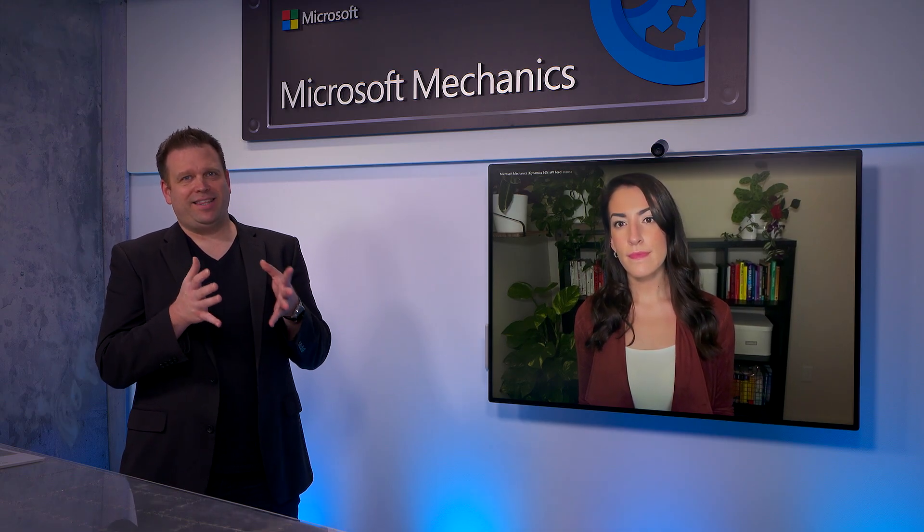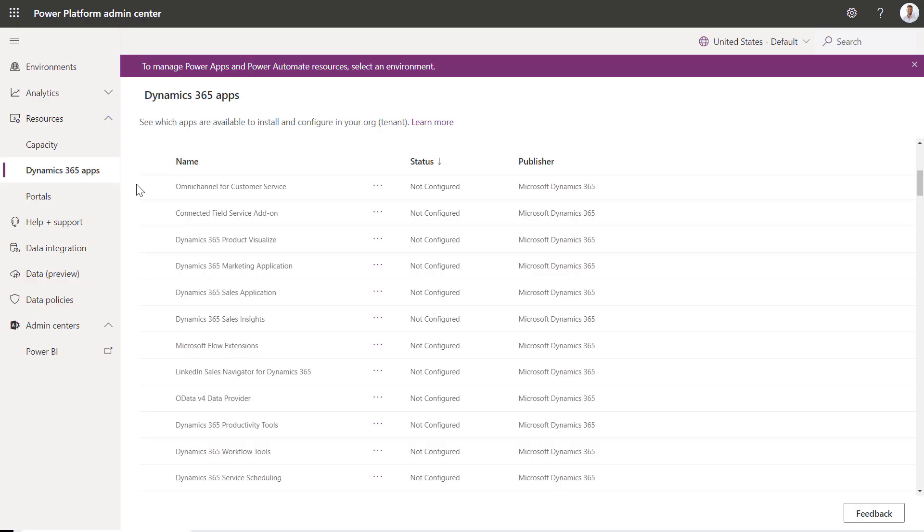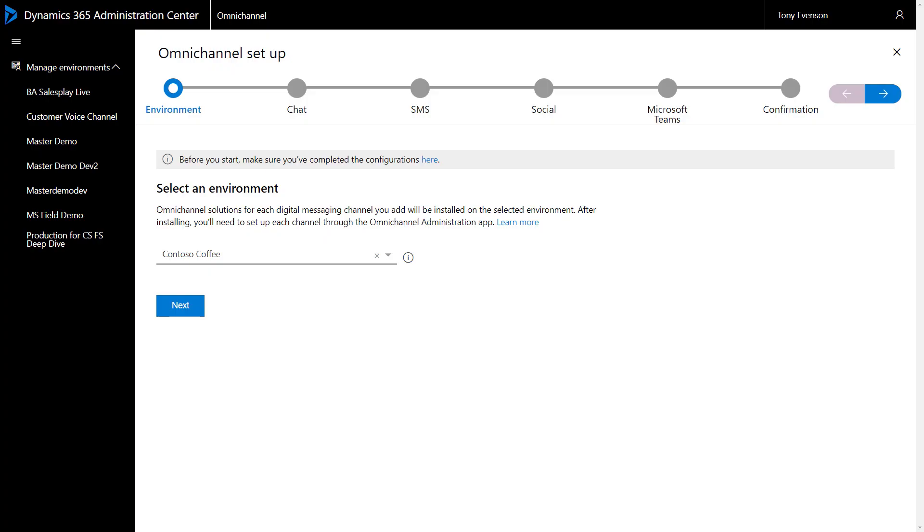This all looks pretty awesome — but what does it take to set the experience up? Let's start with the self-service IVA. For the self-service experience, you need two things outside of core customer service and Field Service apps: the Omnichannel add-in and your Power Virtual Agent. Once you've acquired the license for Omnichannel, the application appears in your Power Platform Admin Center under D365 Apps. You'll select the environment in which Omnichannel needs to be set up and select Manage, which takes you to the Omnichannel page in the Dynamics 365 Admin Center.